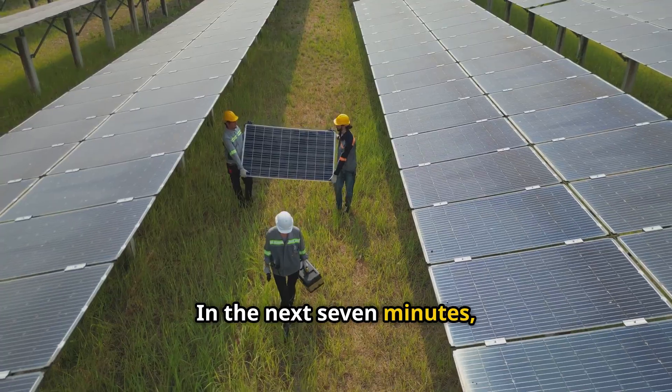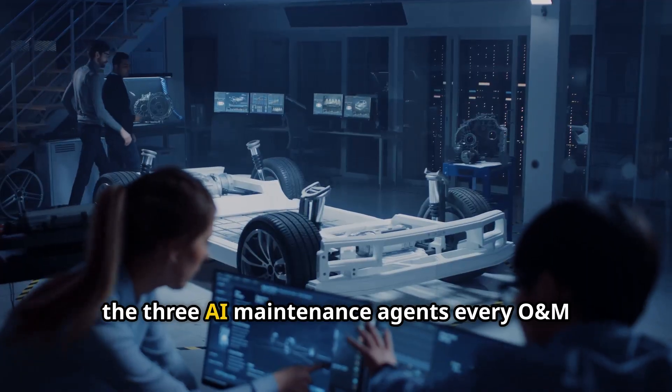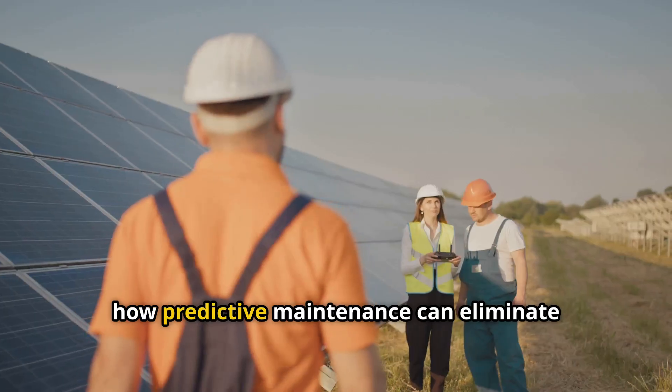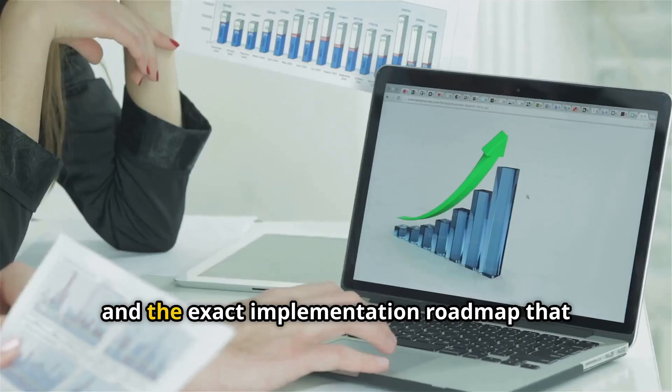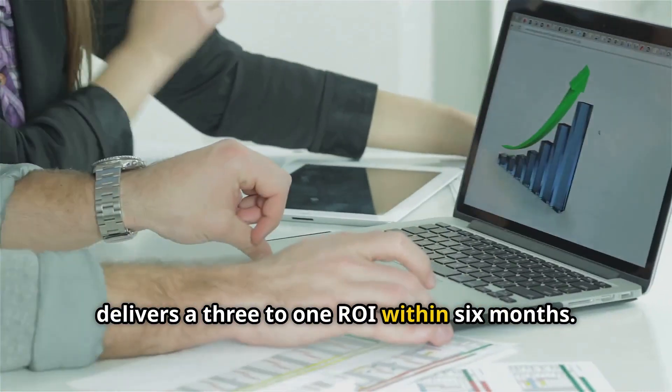In the next seven minutes, you'll learn why traditional O&M approaches are failing at today's scale, the three AI maintenance agents every O&M company needs immediately, how predictive maintenance can eliminate 70% of emergency calls, and the exact implementation roadmap that delivers a 3-to-1 ROI within six months.